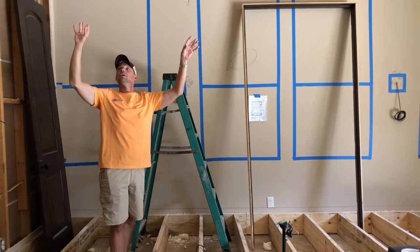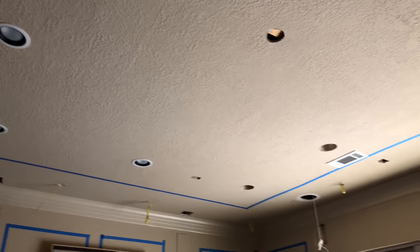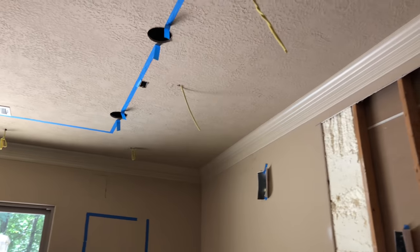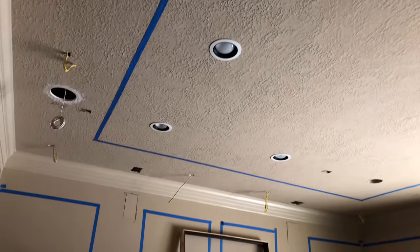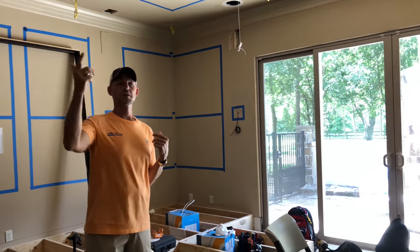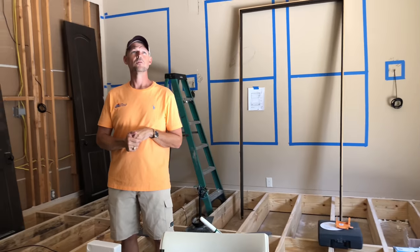We're going to have four in-ceiling Paradigm speakers for Atmos. The big taped square you see is going to be a starlit ceiling, so this room is going to be really neat. We're going to run an Epson 6040 4K HF projector. Our HDMI from here to the rack and our optical runs so we can do 18Gbps 4K cabling.